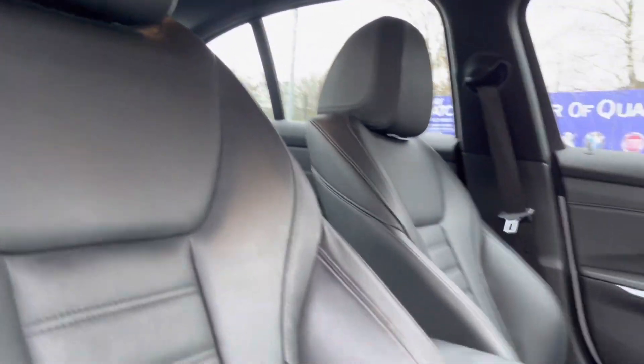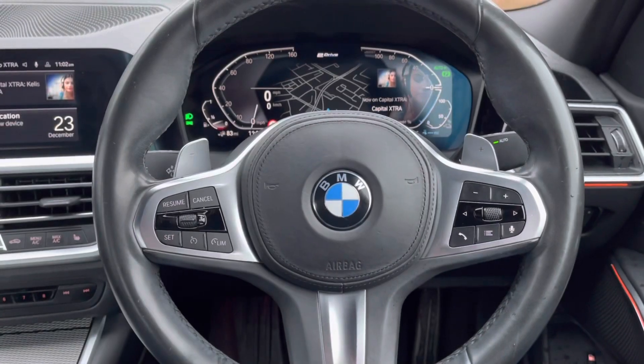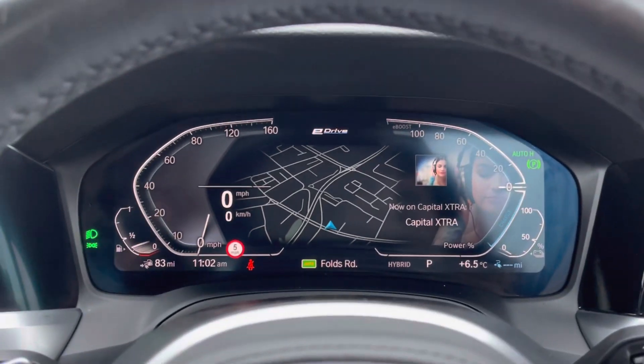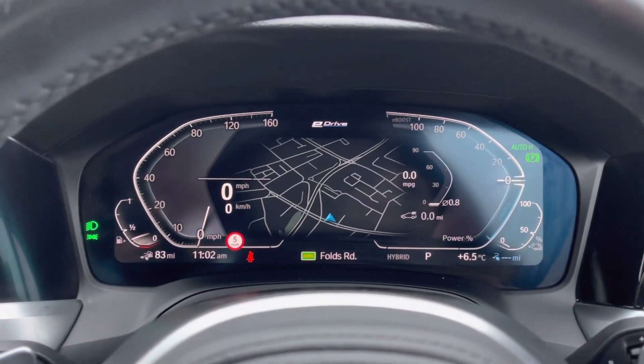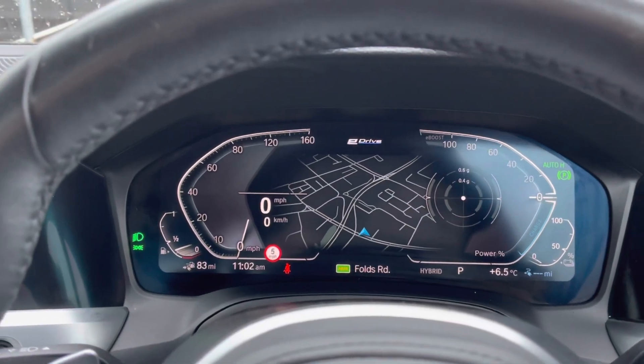Taking a look at your key features now — here you can see you have the multifunction steering wheel, allowing you to navigate clearly around your digital cockpit. You also have your cruise control, making life a lot easier on those long trips. You can set this display to your own personal preference as you can see there.